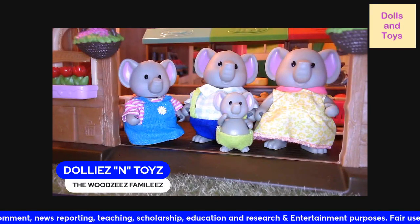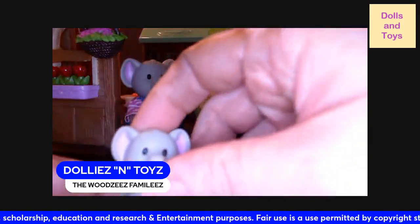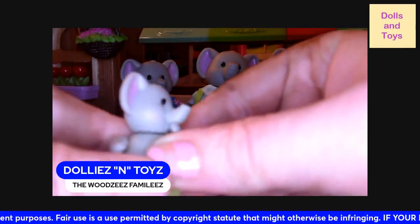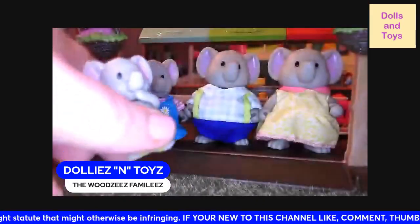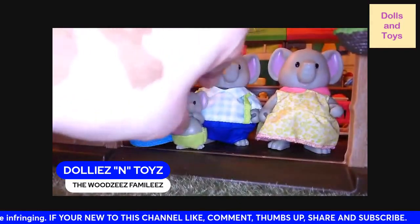Let me show you guys this little guy. The head moves, the hands move, and the legs move. Of course he doesn't have his tail yet, so he's still growing. He is wearing a green dry pamper.